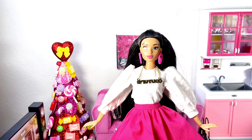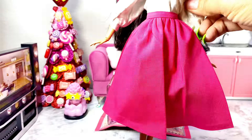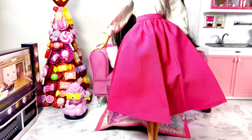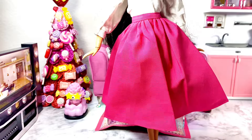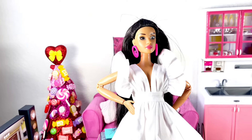The next item I ordered is this white puffy-sleeve shirt with a hot pink skirt. It goes all the way down right above the doll's ankles, maybe a little higher. The skirt is so full and beautiful, and it has snaps in the back as well.